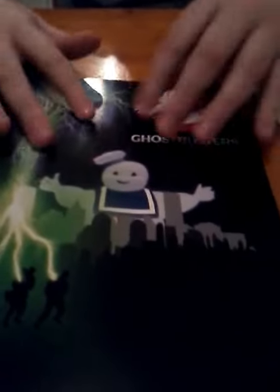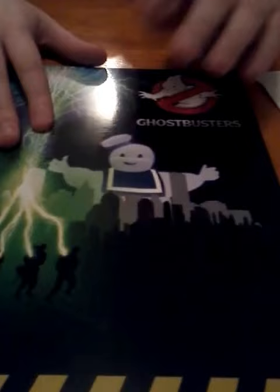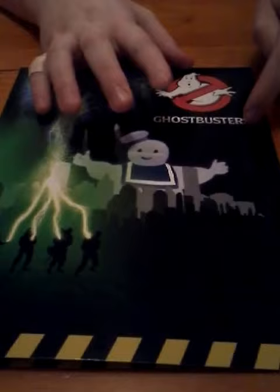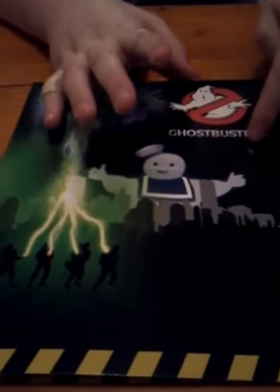So perhaps like a sheet of the Ghostbusters stamps — we've got like a Stay Puft, we've got the no ghost logo, we've got the Ghostbusters writing.